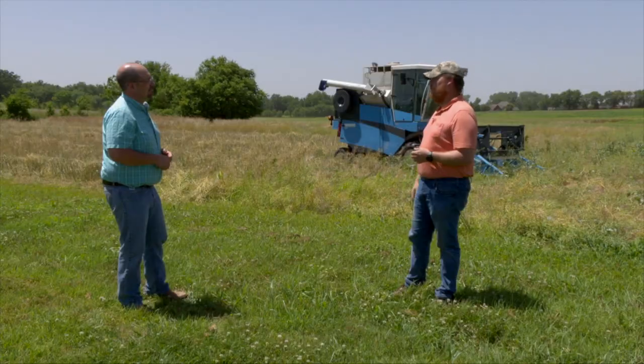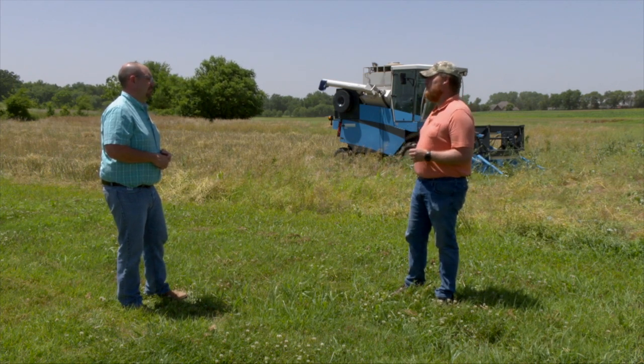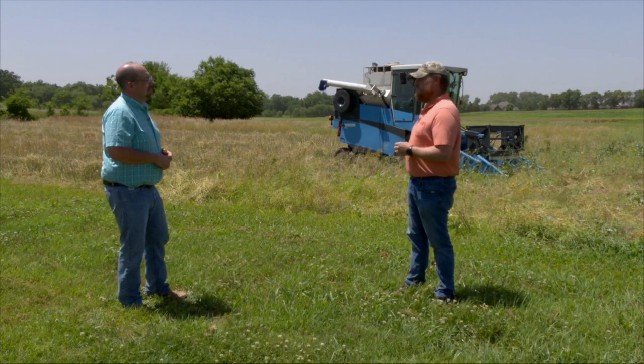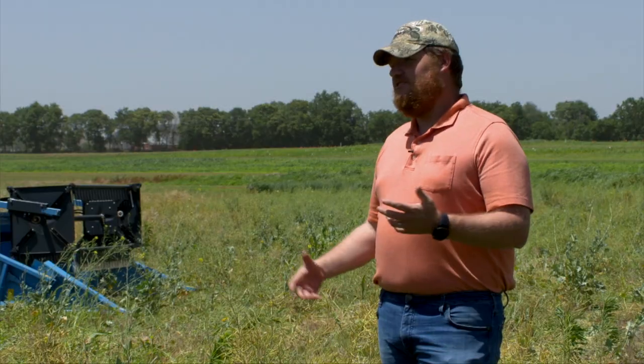Despite the freeze damage, the yields being pulled out are really good. In some of the treatments in this field, they're seeing between 40, 50, and 55 bushel canola, which is really good — especially given the year it's gone through. A lot of that yield came from the branches, making it still a really good crop.